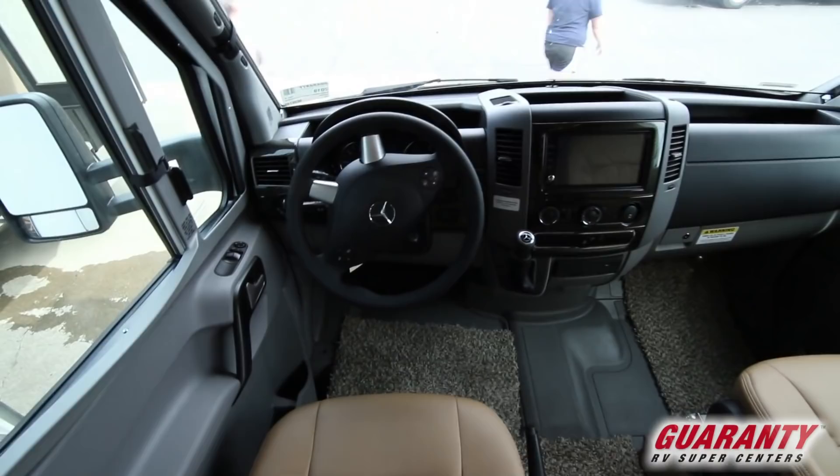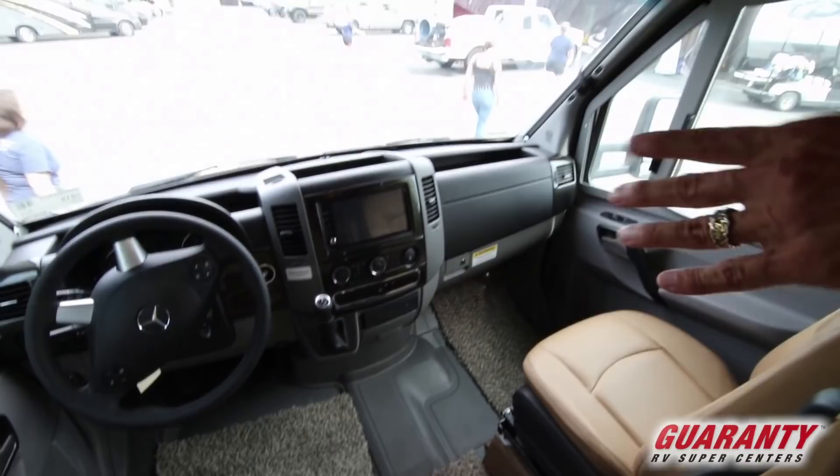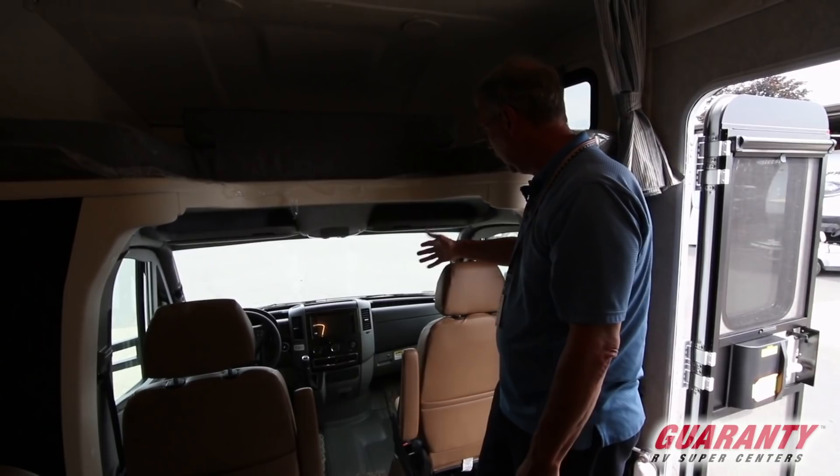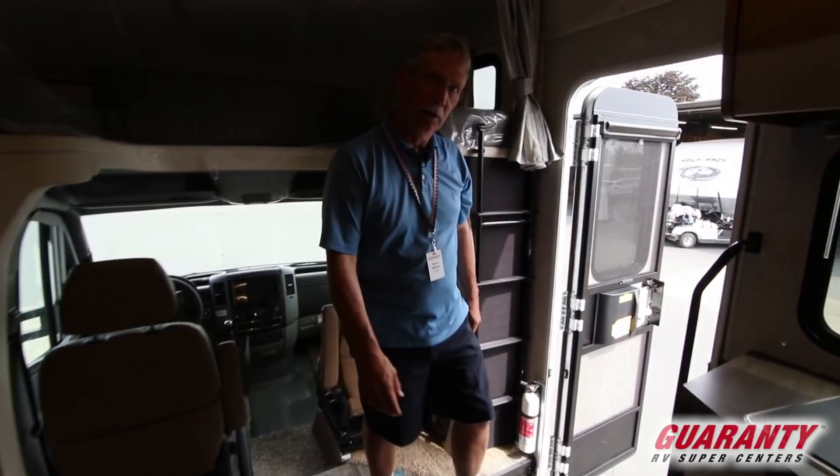Now this is the Mercedes — it's 188 horsepower, 3.0 liter six-cylinder coach. Nice seating and they do spin around. This is on the Sprinter chassis. You do have all of your entertainment — that's an infotainment center right there. A lot of stuff to offer: navigation, it's all right there, backup camera. Let's go outside and see what this thing has to offer.